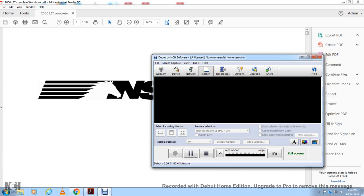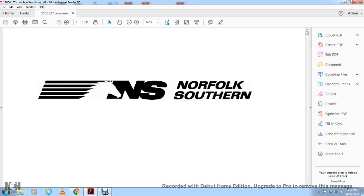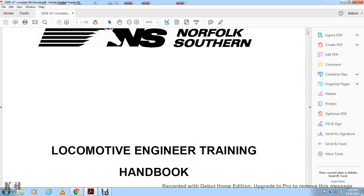Hi, I'm from North Folk Southern. North Folk Southern Locomotive Engineering Training Handbook, Part 2.